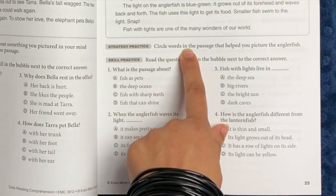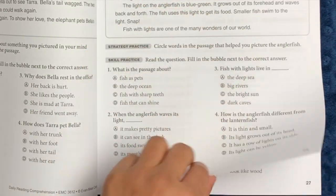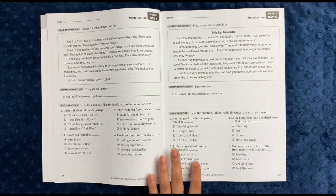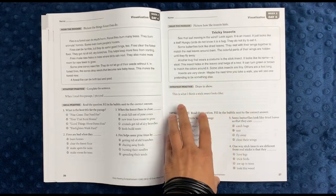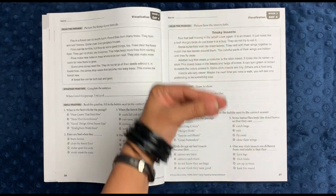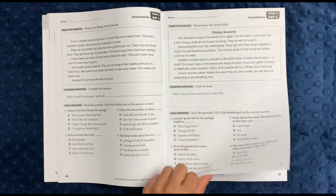Here's a strategy practice section: circle words in the passage that helped you picture the angler fish. So it's giving you that idea of what kinds of things tell us more in a passage — what words give us more information, what words help us visualize what we're reading. There's also a 'draw to show' activity — draw what you think a stick insect looks like — which involves another comprehension step from the student, not just fill in the blank.